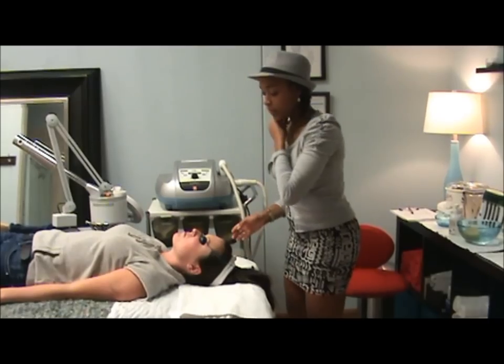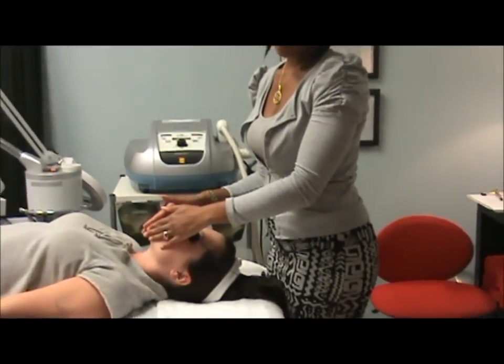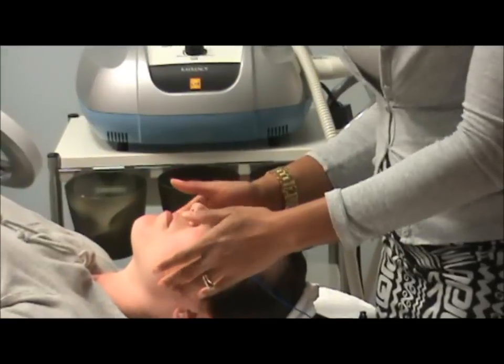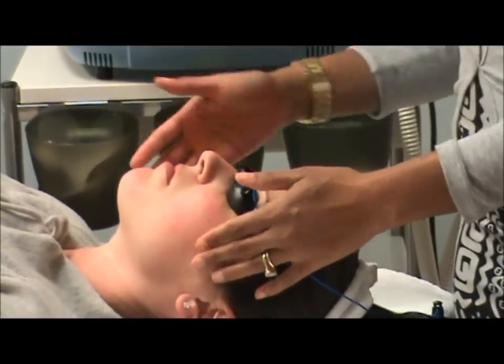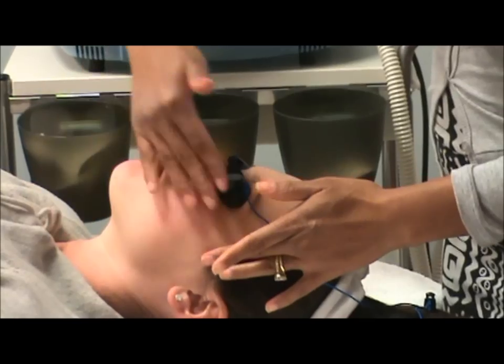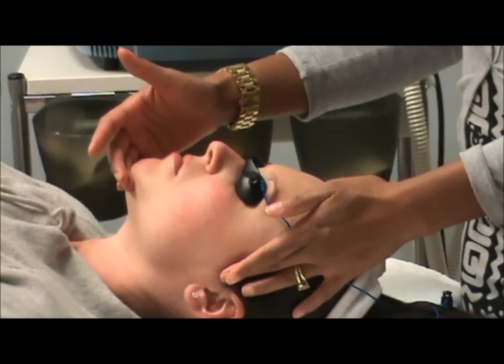Once we're complete, you'll notice that she is a little bit red throughout her cheek and chin area where we used the light in the treatment. That's normal. The redness is going to minimize over time, and she'll also notice that the pigmentation throughout her chin and jawline will be minimal as well.